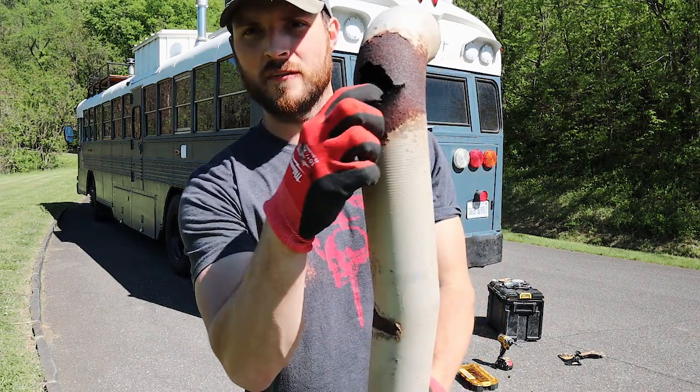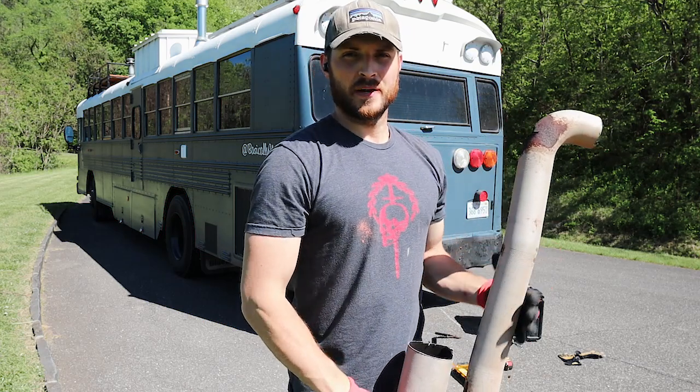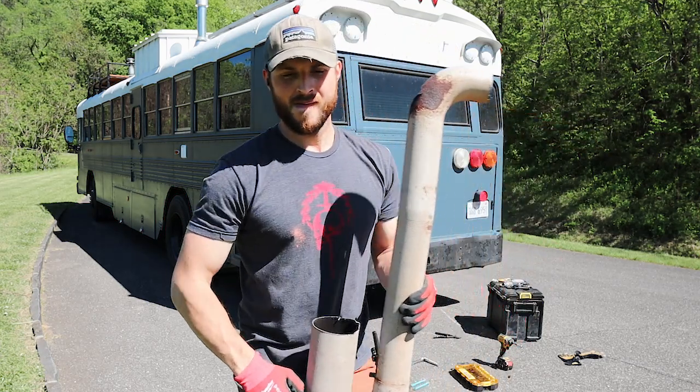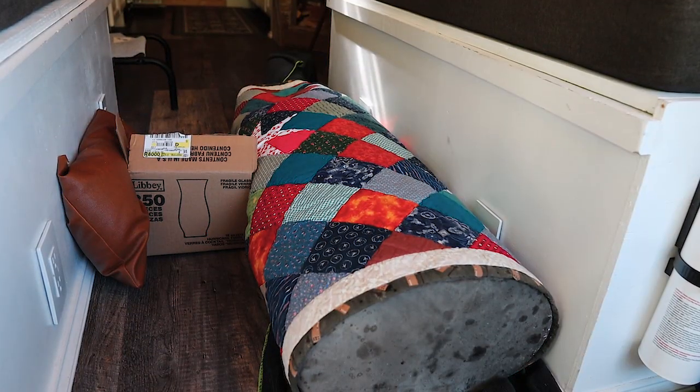You can see it was already kind of a problem — we had an exhaust leak right here. So we're gonna get this all fixed up back in the shop again; still working out the kinks. Here's our current solution to deal with this muffler: we've got it sitting on a bunch of blankets that we don't really use.